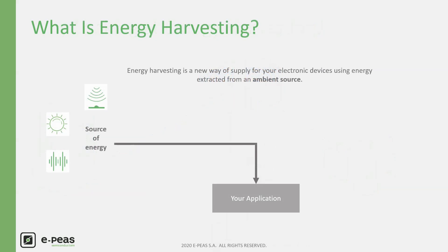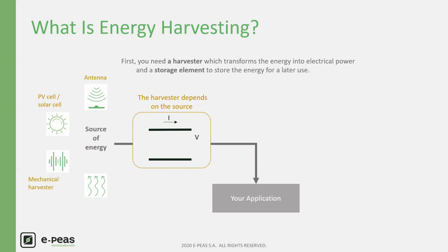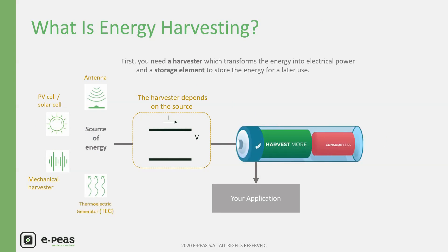Energy harvesting is a new way of supplying your low-power application with available ambient energy. But how is it possible and why do you need to supply your hardware device with ambient energy? First, you need a harvester to transform the energy into electrical power. Each choice requires an adapted harvester with a specific behavior. Then you need a storage element to store the energy for later use.